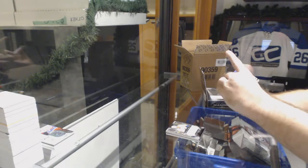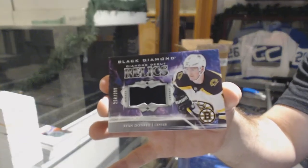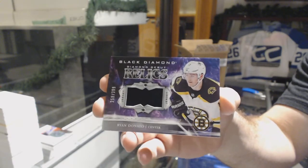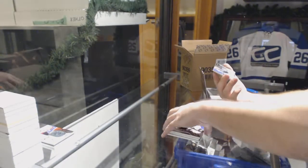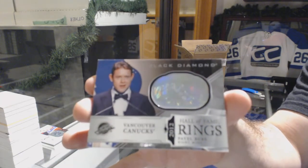For the Boston Bruins, number 229 — Ryan Donato. And we've got another Hall of Fame rings for the Vancouver Canucks — Pavel Bure.